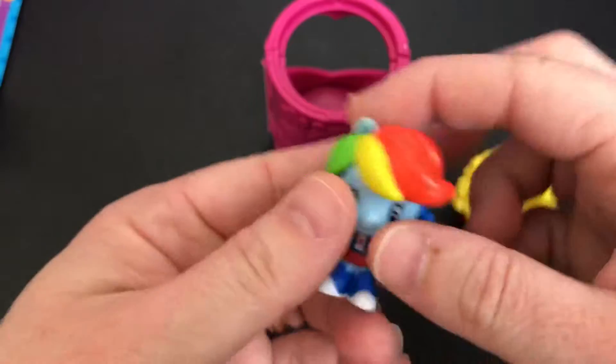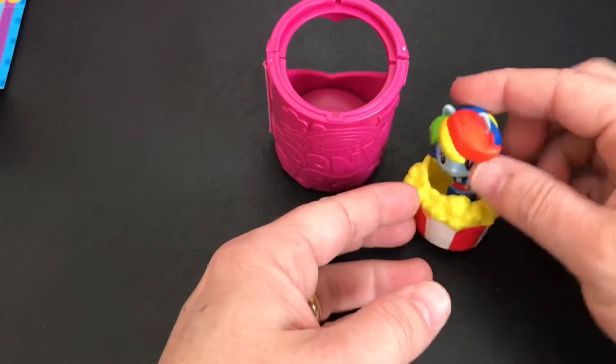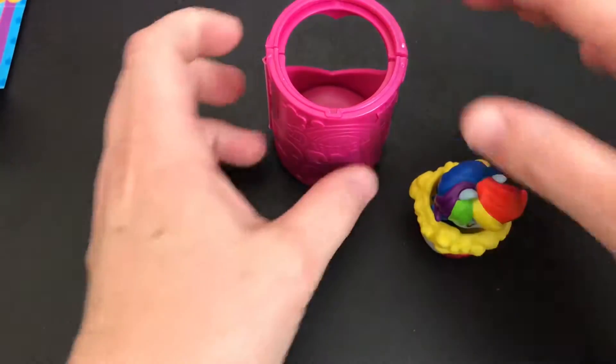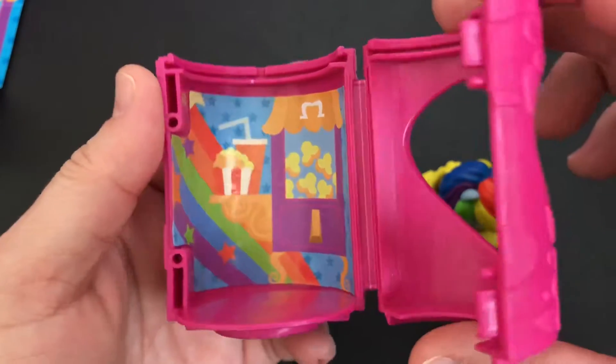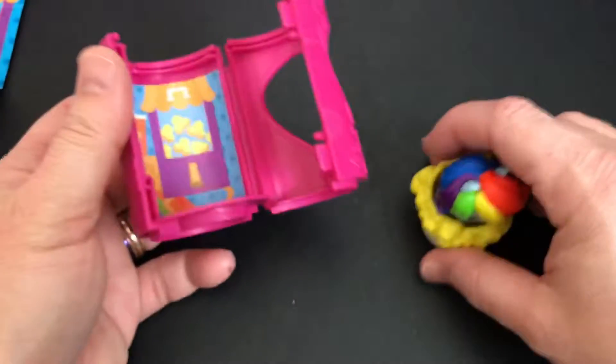There she is. She looks awesome. I love the rainbow hair. Rainbow Dash is one of my favorites. There's a little stand and I love the rainbow accent in the back. Very cool.